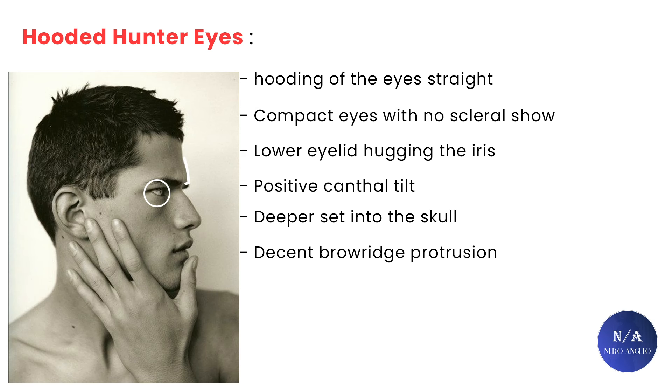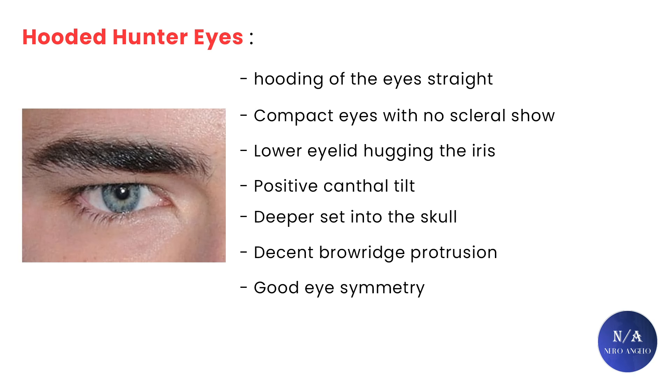The brow ridge needs to be at least decent in protrusion, and the general eye symmetry needs to be decent. If you tick all these boxes, congratulations — you have the rare hunter eye shape. If you are missing in one of these areas, you are most likely disqualified unless it's something very minor, like not having a downturned medial canthus. But again, it depends.